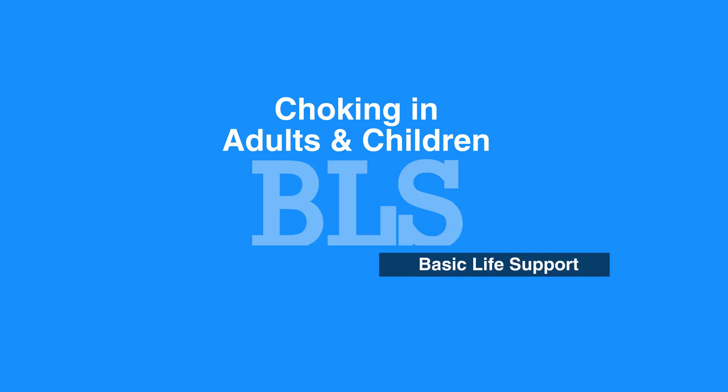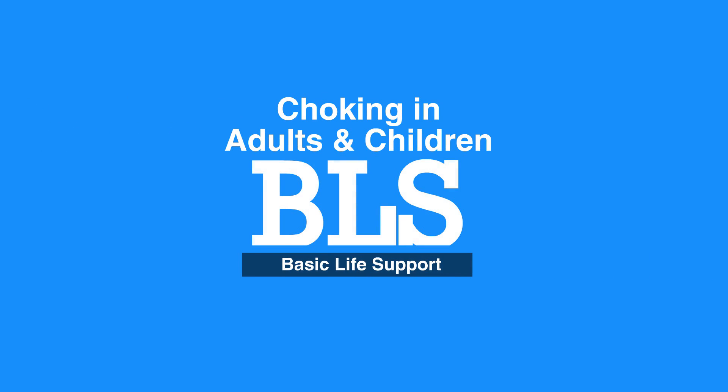This concludes our lesson on choking in adults and children. Next, we will review choking in infants.